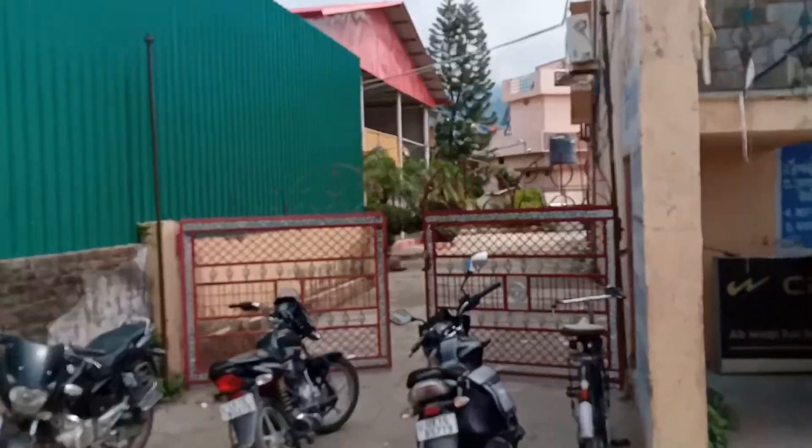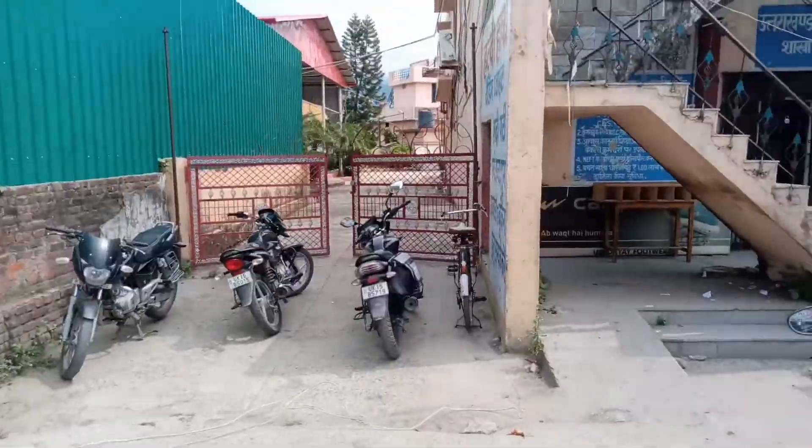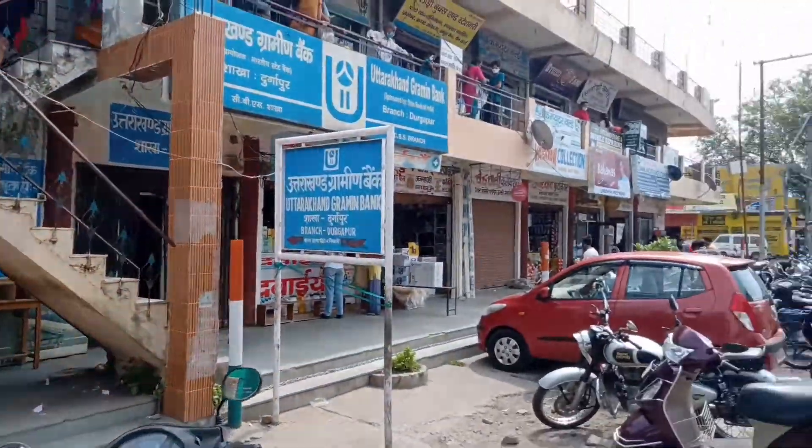This is a cut and saw shop. Look at this — here you can see a suit and a shadi shop.